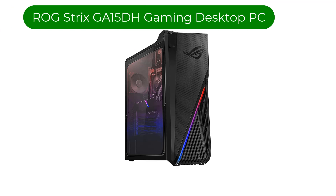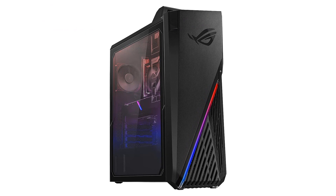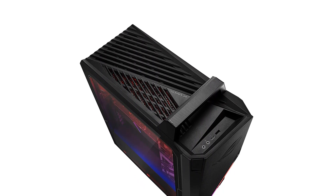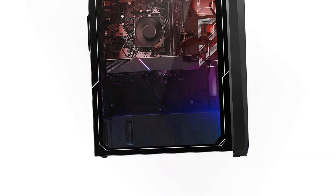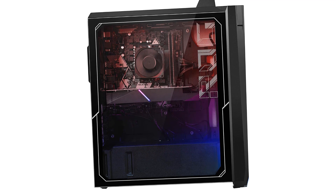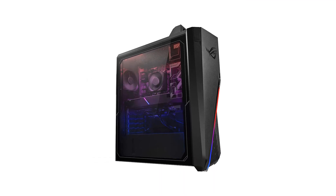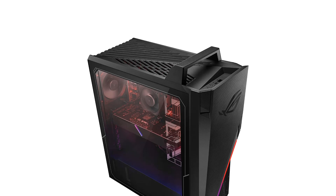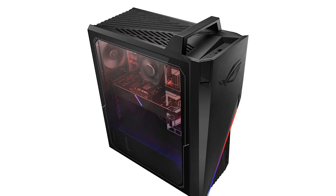Number 3. Our third best pick is the ROG Strix GA15DH Gaming Desktop PC. The Republic of Gamers line from Asus is always pricey; however, the price is well worth it as you get a high-end PC that's more than capable of handling heavy Blender tasks as well as AAA gaming. When it comes to the best of both worlds, you should be looking at the Asus ROG Strix. One of the first things you might notice is its compact casing and style.